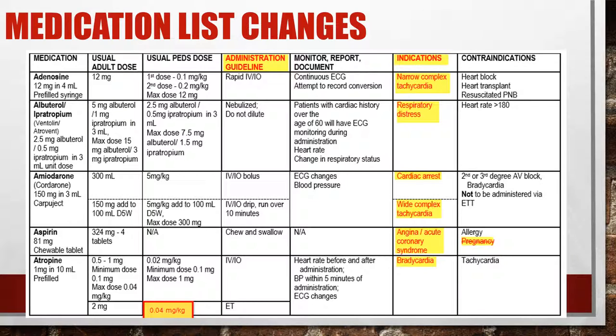Adenosine has not changed — that's a rapid push because we need to get it to the heart as fast as possible. Albuterol, ipratropium bromide, or your dual neb: no changes. Amiodarone: no changes. Aspirin: the only contraindication is allergy. So if we have a pregnant female, we're still going to give 324mg of aspirin, because our job is to get the mother to the hospital alive, which gives the best chance of the fetus surviving as well.